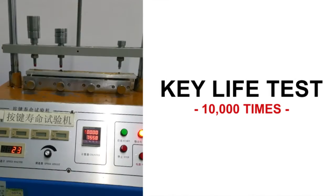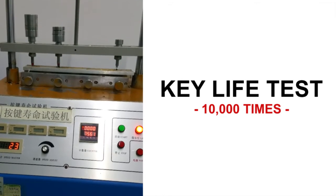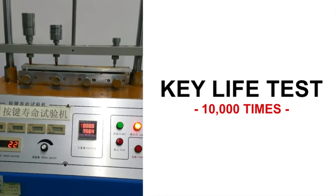The key life test is performed by repeatedly pushing the keys 10,000 times. The test shows the keys' possible use at an accelerated rate. The AWR Advantage passed the accelerated key life test.